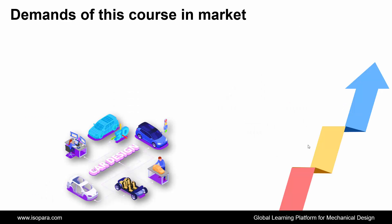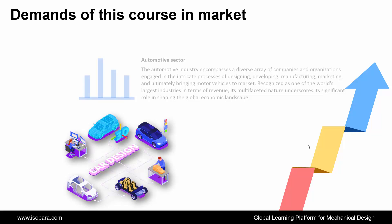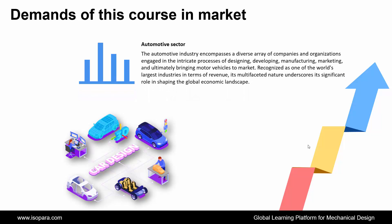First, we see the demands of this course in the market. If we talk about the automotive sector, the automotive industry encompasses a diverse array of companies and organizations engaged in the intricate processes of designing, developing, manufacturing, marketing, and ultimately bringing motor vehicles to market. Recognized as one of the world's largest industries in terms of revenue, its multifaceted nature underscores its significant role in shaping the global economic landscape.